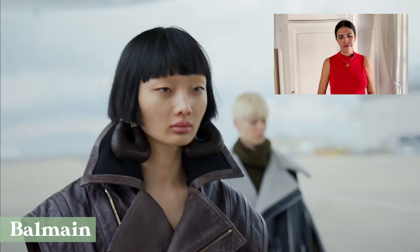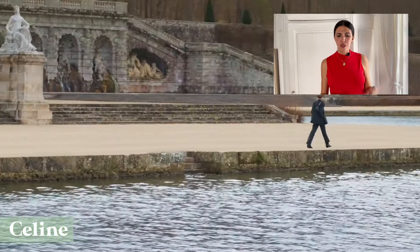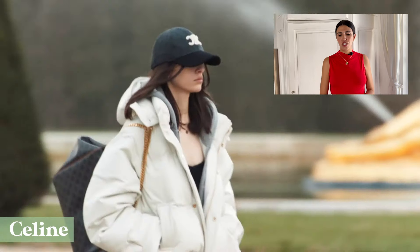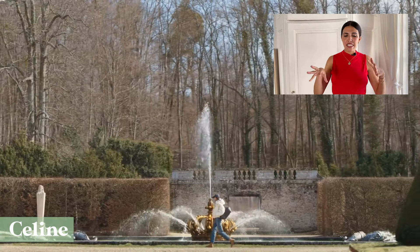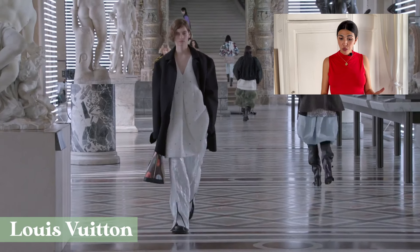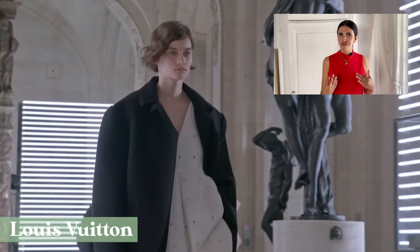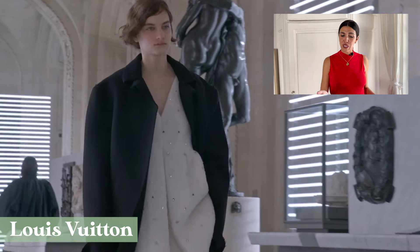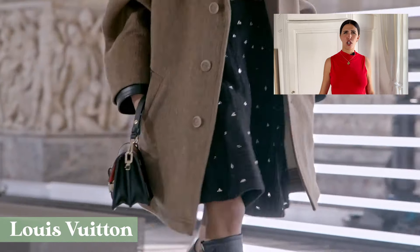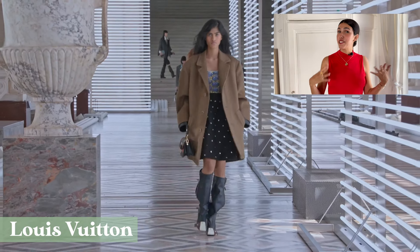At Celine, we saw the classic masculine-feminine approach, with big blazers, jackets, and even work boots, but they were mixed with crop tops to give a feminine balance. At Louis Vuitton, Nicolas Ghesquière added masculine elements to otherwise feminine looks — like this jacket or this coat that can look very oversized and boxy, like they belonged to the model's boyfriend. That's the vibe.